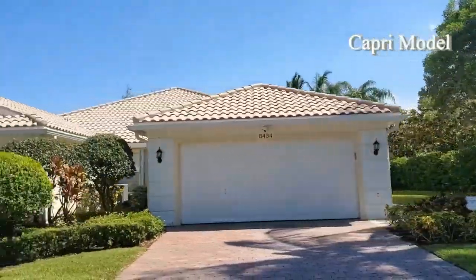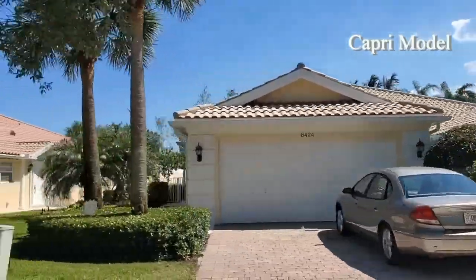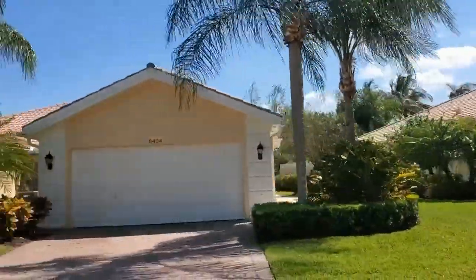We're going to start off with the Capri model. This is going to be an attached villa. It's two bedrooms, two bath with 1,526 square feet.